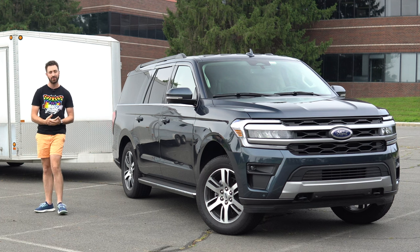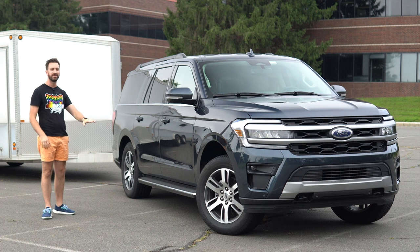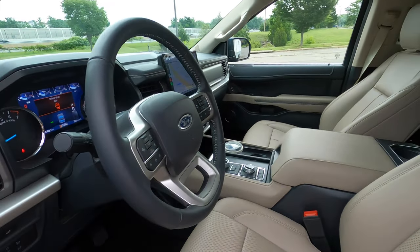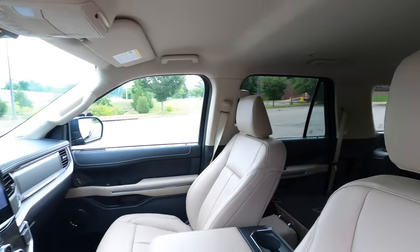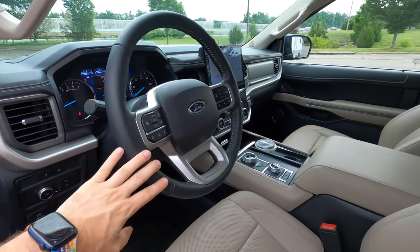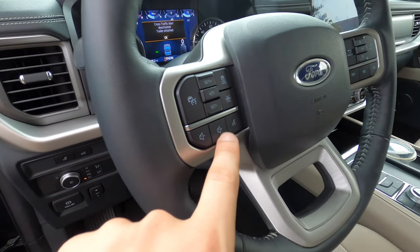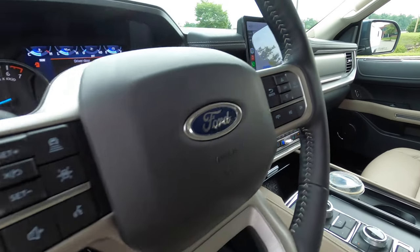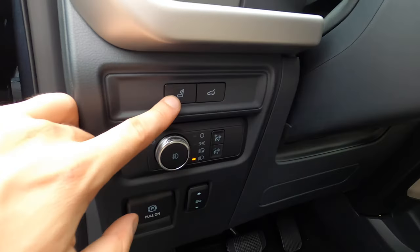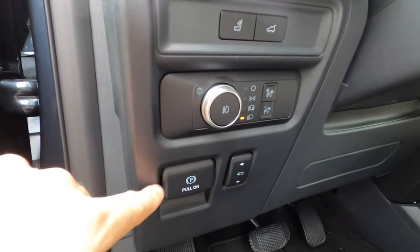Those are the differences between the regular short wheelbase Expedition and the longer Expedition Max, and what you get from that heavy duty trailer tow package which we don't have here. Let's take a quick tour of the interior. The steering wheel is updated for 2022 — just a slightly different design with some nice big easy-to-use buttons on either side. You've got your cruise control and driver assistance tech, volume and voice commands, buttons to control your center gauge display, and your phone and track controls. Down by your knee, you've got a headrest control to pop the headrest down on the back row, your tailgate release, headlight controls, emergency or parking brake, and adjustable pedals.